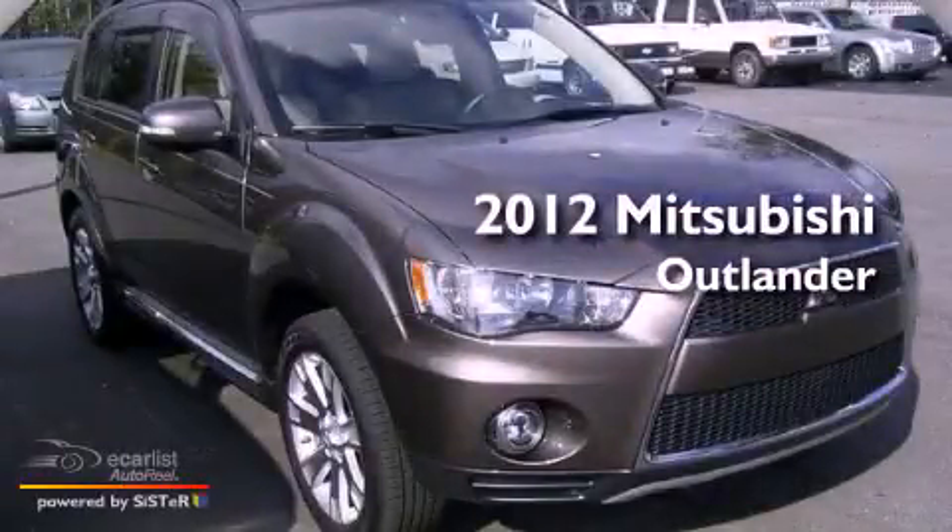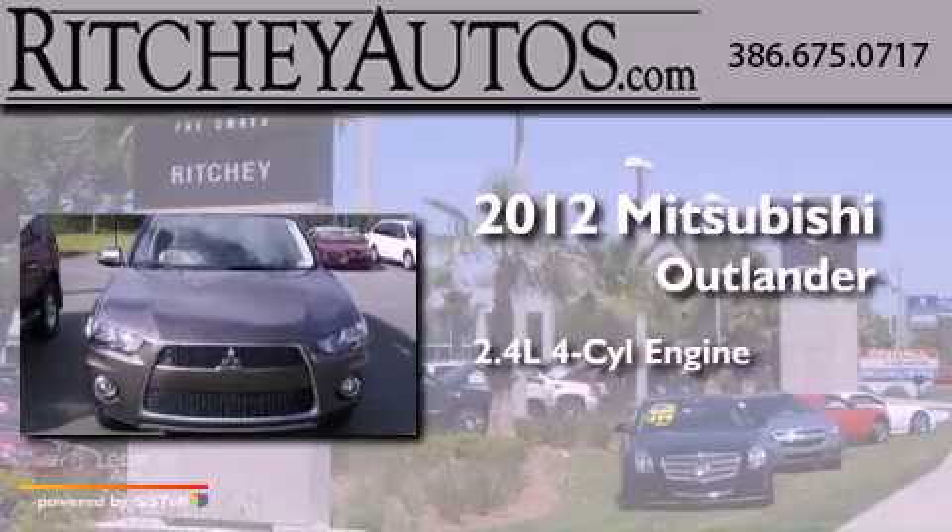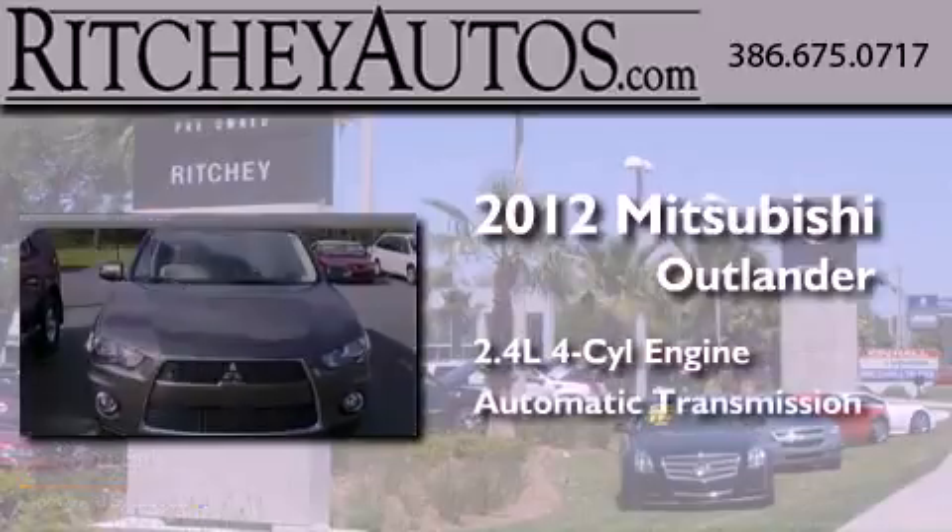This is a 2012 Mitsubishi Outlander. It features a 2.4-liter, four-cylinder engine and an automatic transmission.